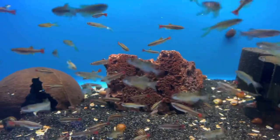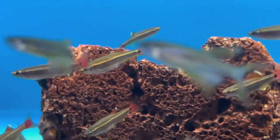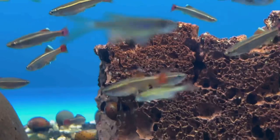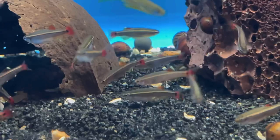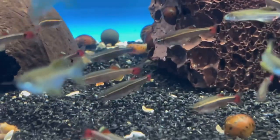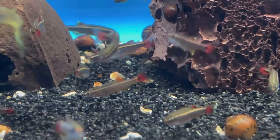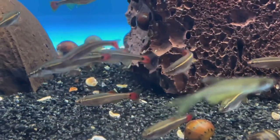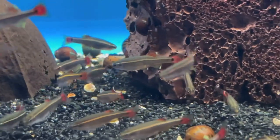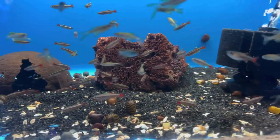These are the white cloud minnows — also a cold water fish, so you can keep these in an aquarium with no heater. I actually bought about 25 of these and kept them outside in my pond. Water temperatures dropped way down to the low 40s this season and they're all doing fine. They pack a nice little color — red tail, black little dot. Another four or five of these in a 10-gallon tank, really cool.